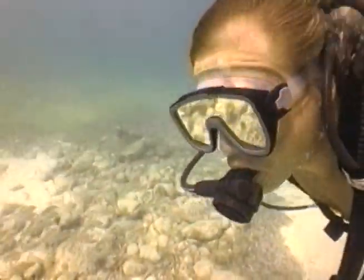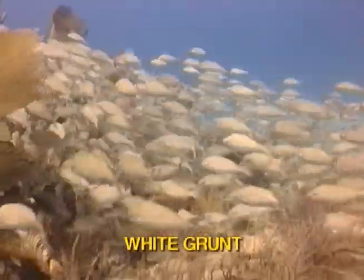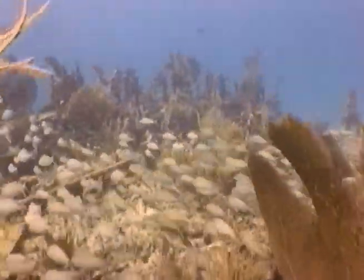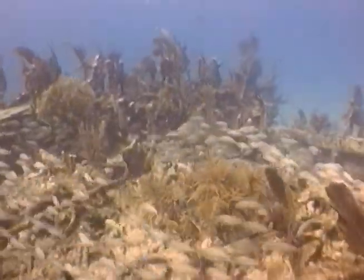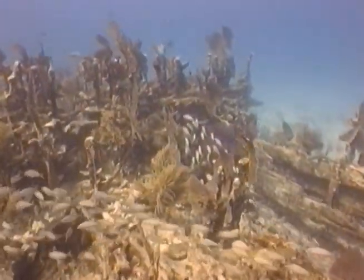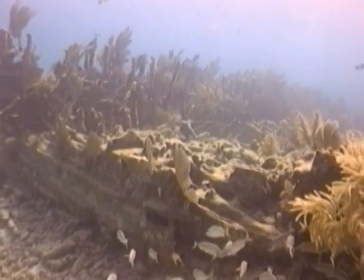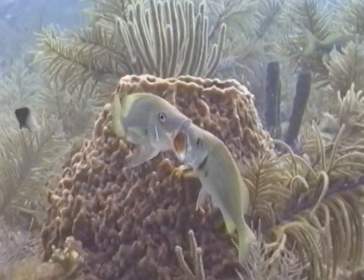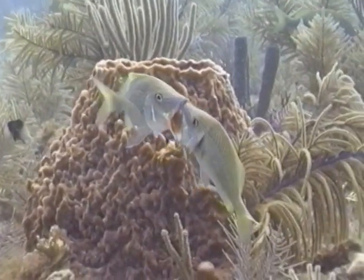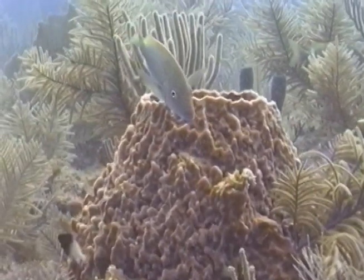On this solo dive, a school of white grunt cascade over the skeletal remains of the Tonawanda, a Yankee blockade ship during the war between the states, in 20 feet of gin-clear water near Elbow Reef, offshore Key Largo. These white grunt are dueling over territory, a common practice known as gaping. The fish with the smaller mouth submits and leaves the area.